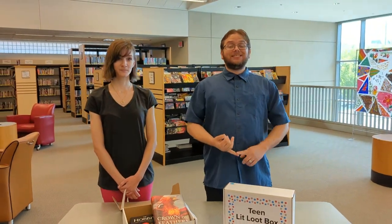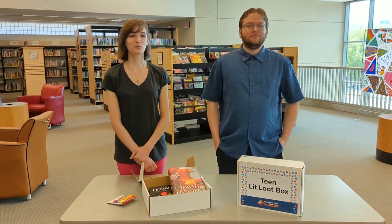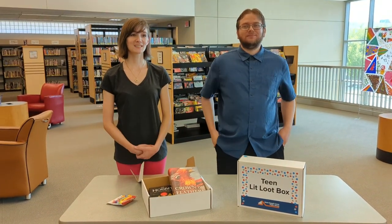When you are done, you keep the snacks and the goodies, and you return the books in the box. It's that easy. Register for your LitLoot box today.